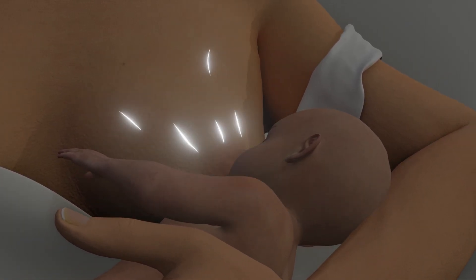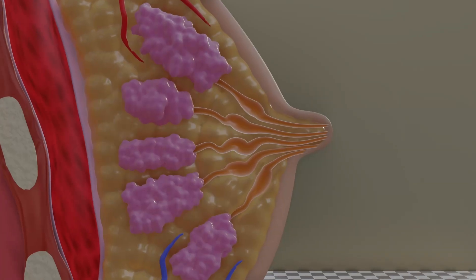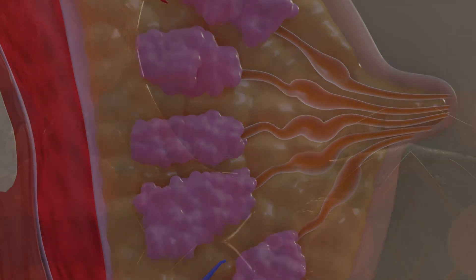To better understand this process, let's take a closer look at the structure of the glandular tissue. Each breast contains about 10 to 20 lobes, made up of numerous alveoli.